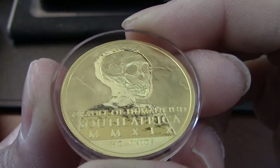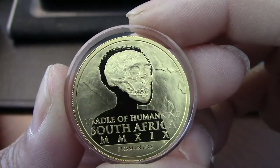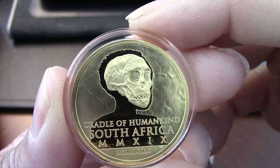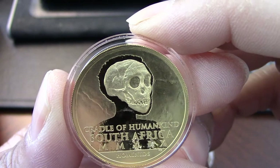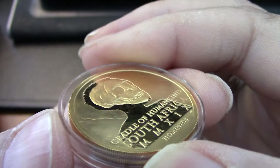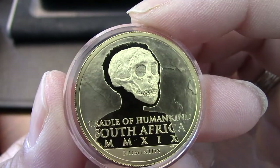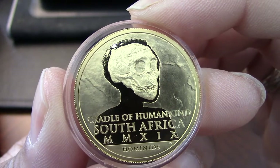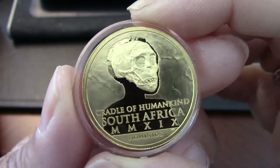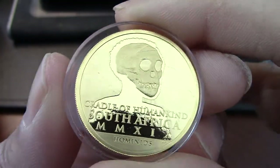These come with a production of 500 for the one ounce, and then I believe there is another 250 — just like with the Big Five Elephant — that'll be part of sets. And it'll be interesting to see if they sell a set that includes the hominids and the Big Five, but I think it'll be more along the lines of the hominids and the Krugerrand.